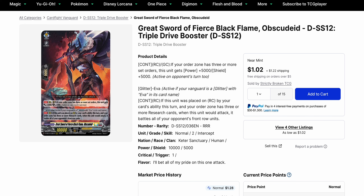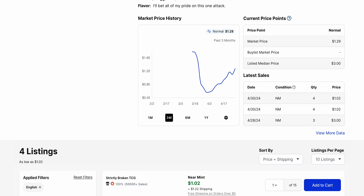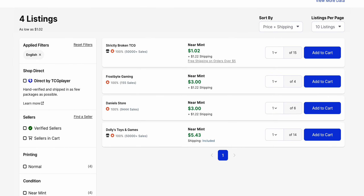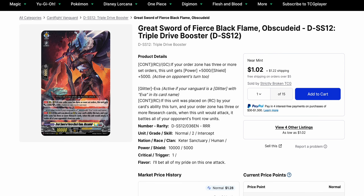I also wanted to talk about Fierce Black Flame Obscuted, the Grade 2 version, specifically the Triple Drive booster version, because we've only got four listings on it left and its market price has been increasing. $1.29 is the current one, and it's been getting bought for a dollar and even $3. The main issue here is that it's getting consolidated. Two of the listings hold over 29 copies that are still up, while there are only two other listings that hold about 10 copies altogether. And once we lose that $1.02 one, it's a $3-plus card.